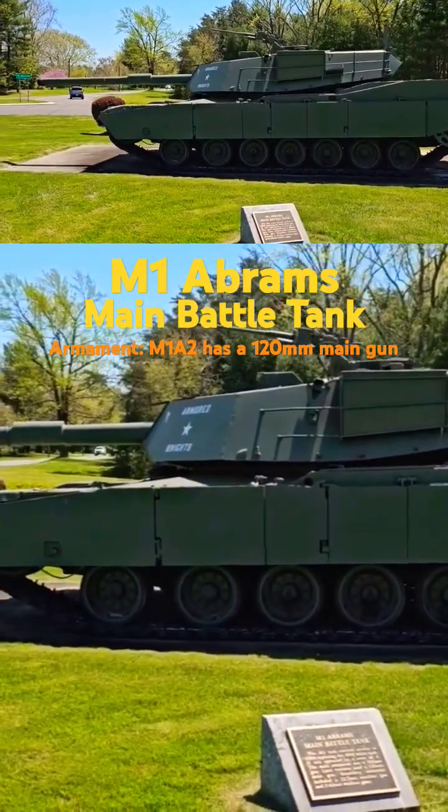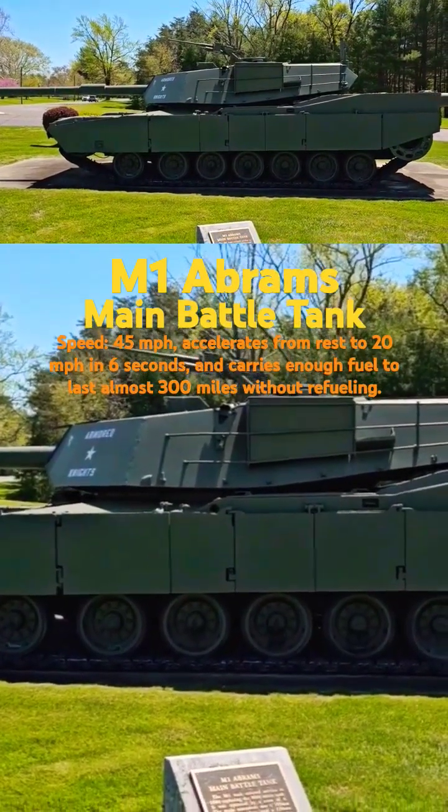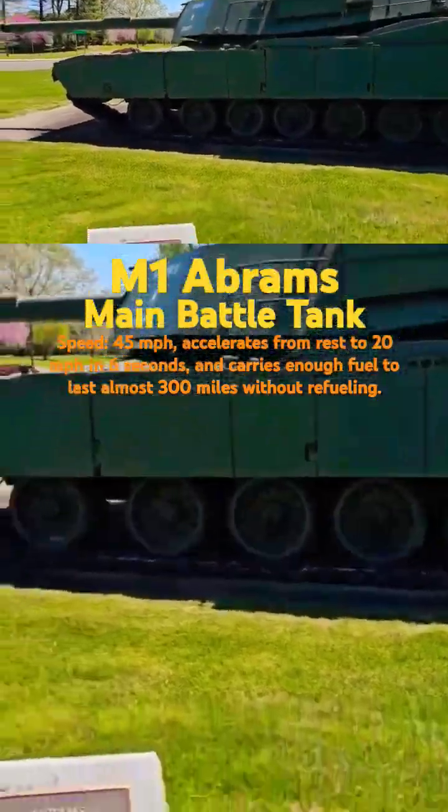This tank is awesome. When they built it, it was high-tech. The armor was classified. And look how awesome that thing is.